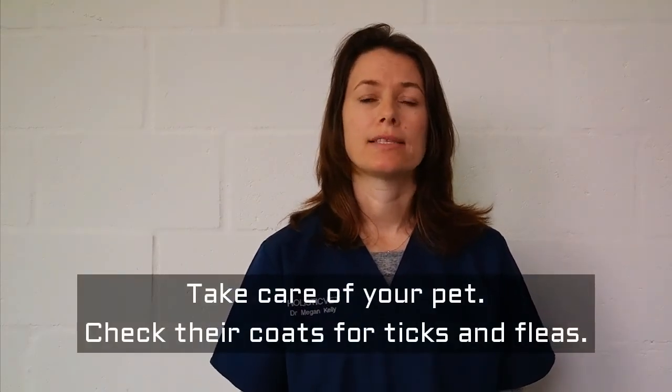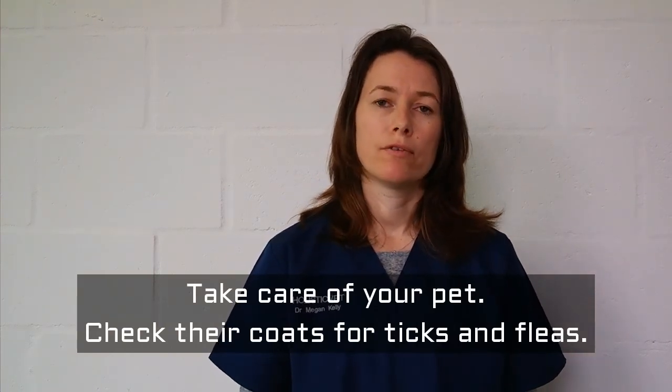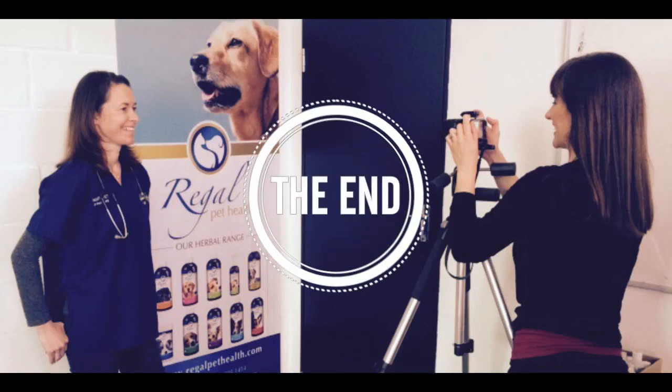Ticks and fleas can affect both your cat and your dog and they have health implications. So it's really important to take your dog for a walk. And when your cat comes in in the evening, just give them a check over to make sure that they don't have any parasites.